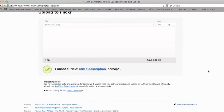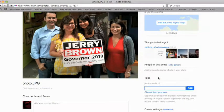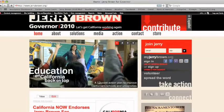You'll then want to tag your photos so we can find them. On the right hand side of each image, click add tag. Tag the picture as jerrybrown2010 so we can find it and add it to Jerry's Flickr page.